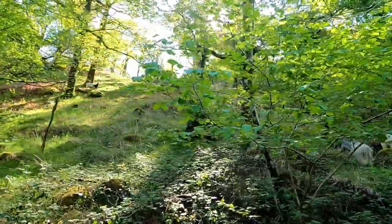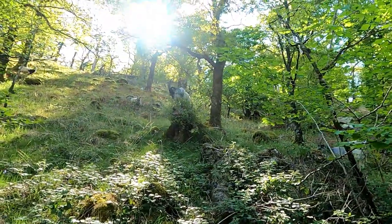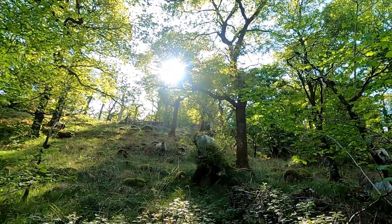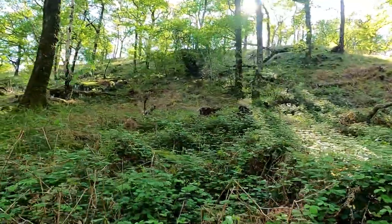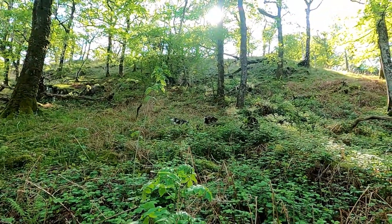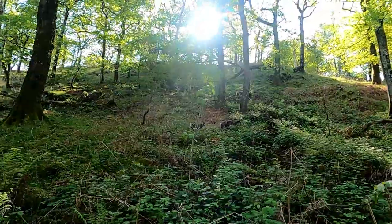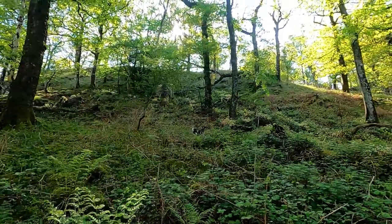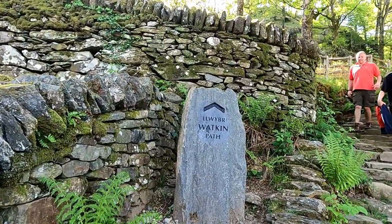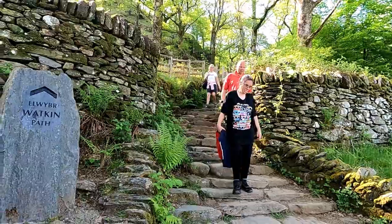We're coming towards the end of the walk now. I hope I've answered all the questions that have come up in the past on the previous Snowdon walk videos. Again, thanks for taking the time to watch this video if you've made it this far. If you can like and subscribe it really helps the channel out. We'll be back up a mountain again soon — we're heading over to the Lake District for our next adventure.